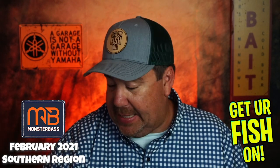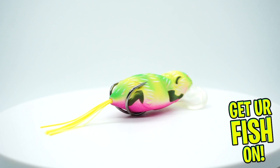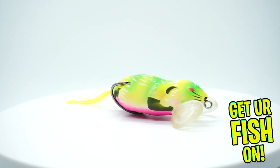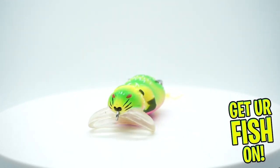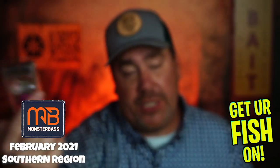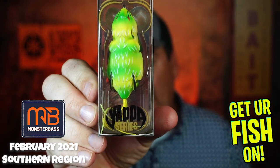Last but not least, they sent the Yappa Rat from Lunker Hunt. I'll be brutally honest — I have yet to catch anything on a Yappa bait. The mouse, the rat, the everything — the Yappa series just doesn't do it for me. That's personal. I cannot catch anything on them. Doesn't mean you can't — I'm not taking anything away from that — but for me, I don't like this one.